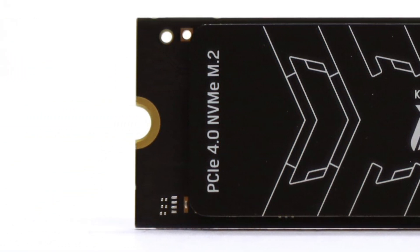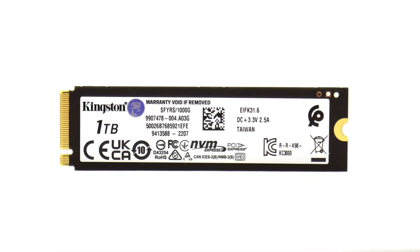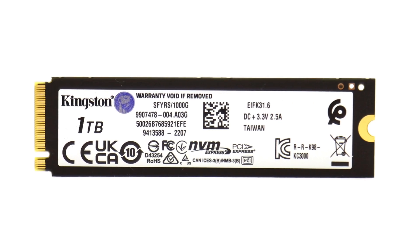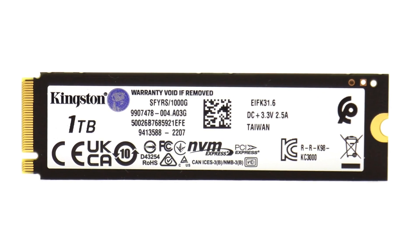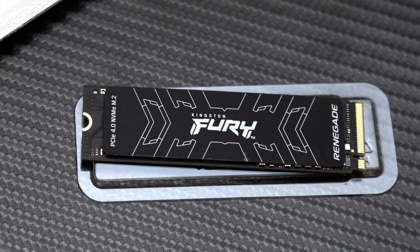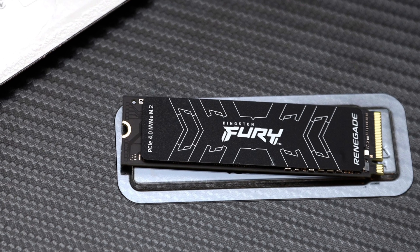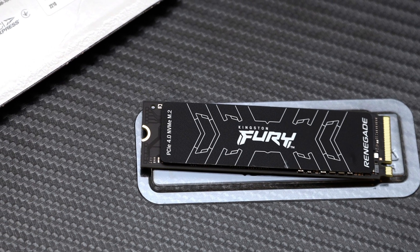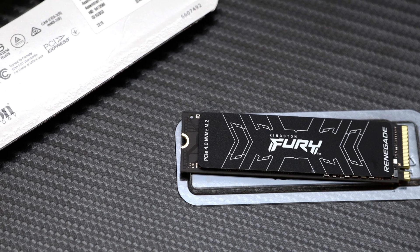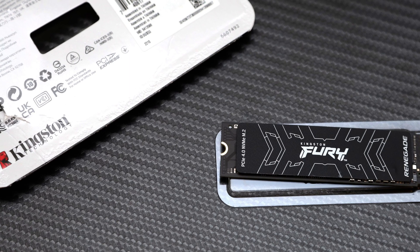Of course, the extra speed and write endurance comes at a small cost. The Fury Renegade 1TB has a bit of over-provisioning, so you will get 24GB less total capacity compared to the KC3000 1TB. Similar to the KC3000, you will still not get hardware encryption support, and the graphene sticker is still not a real heatsink. That said, it is PlayStation 5 compatible, and every motherboard's PCIe 4.0 slot comes with a heatsink anyway.